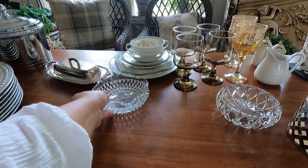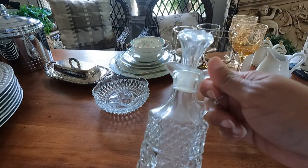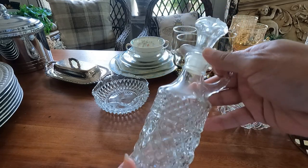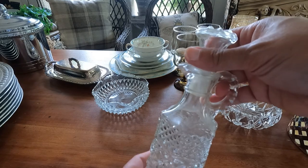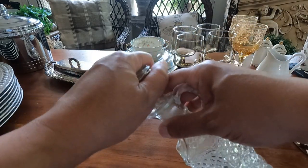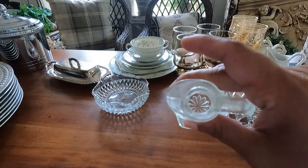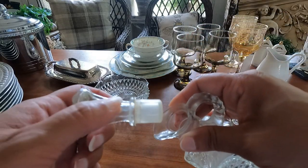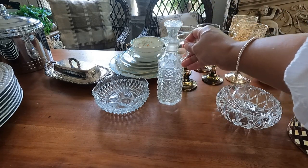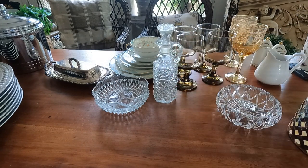One was in the attic and this one was in the china cupboard — this is a cruet by Anchor Hawking, Wexford. I only found one; I couldn't find the other. It's not too shabby inside — a nice cleaning will do. I think it will add elegance. I like these and I don't find them often in my area.